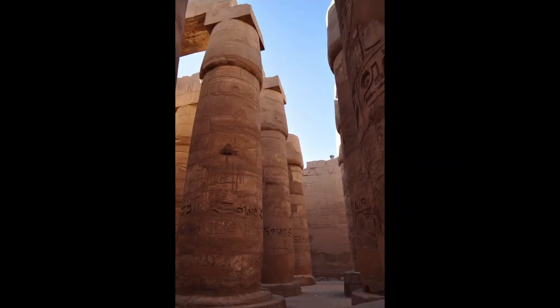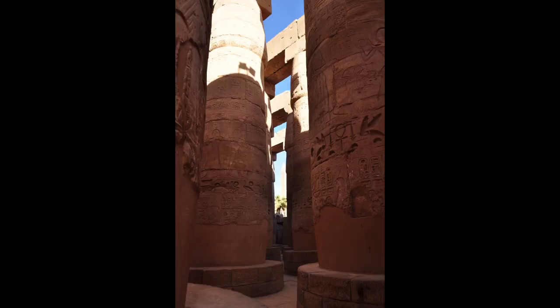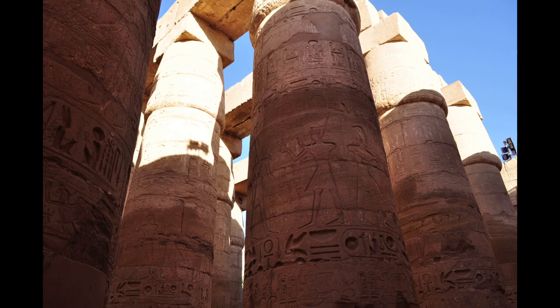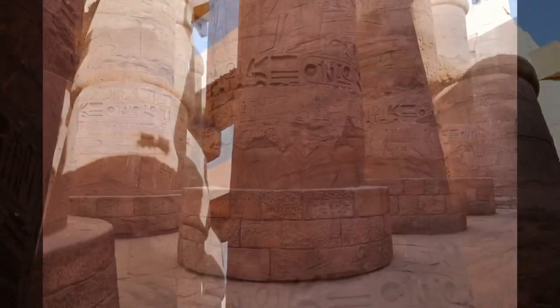One famous aspect of Karnak is the Great Hypostyle Hall in the Precinct of Amun-Ra, a hall area of 50,000 square feet with 134 massive columns arranged in 16 rows.